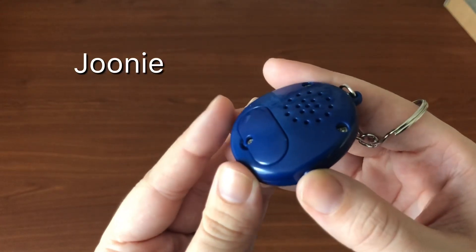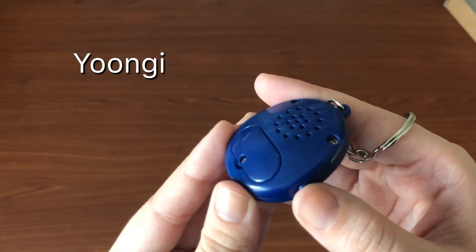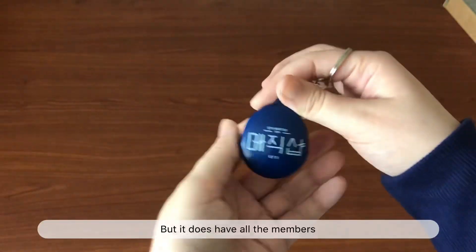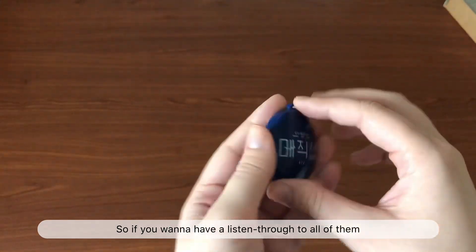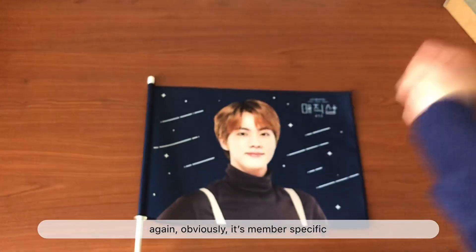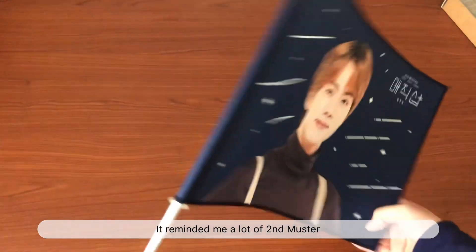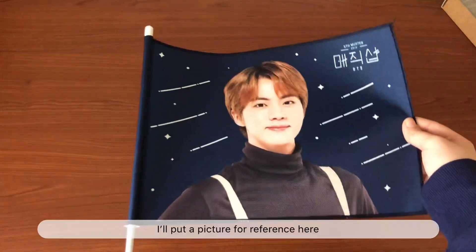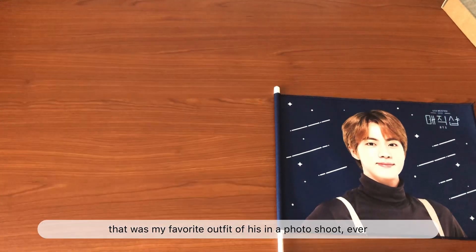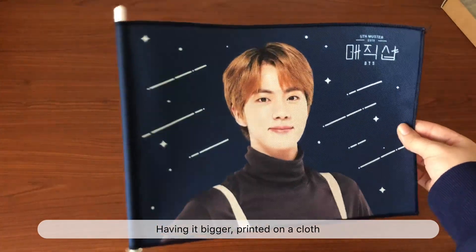This was my biggest goal — every year they have the boys key rings but I never got one, so this was my first. There's a full set of members but they don't come in order, so you might get the same member twice. I tried it out a few times — as you can see I got Namjoon twice — but it does have all the members.